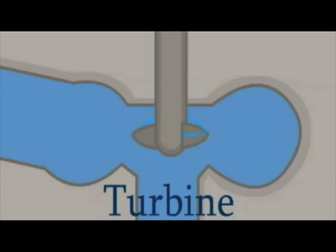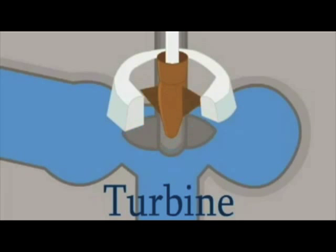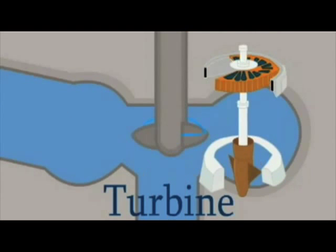You are likely more familiar with Hoover Dam and Niagara Falls. Hoover Dam is a man-made construction, whereas Niagara Falls is natural. Hoover Dam's original name was Boulder Dam.